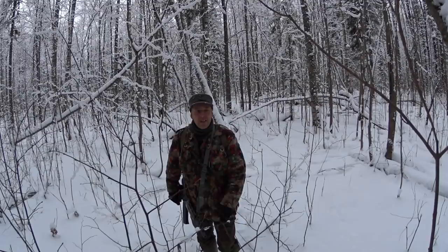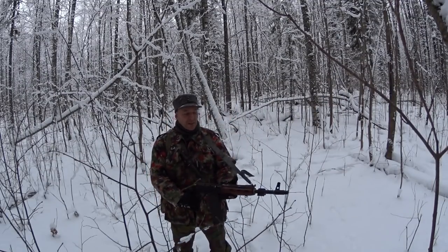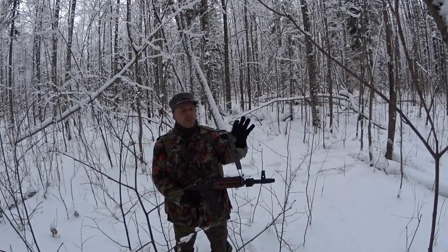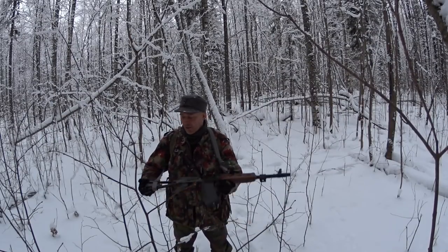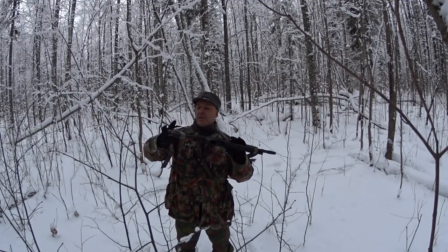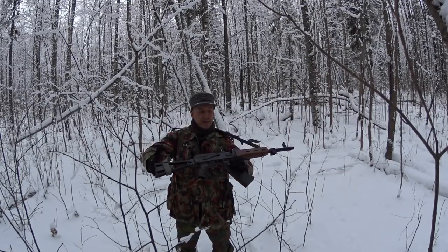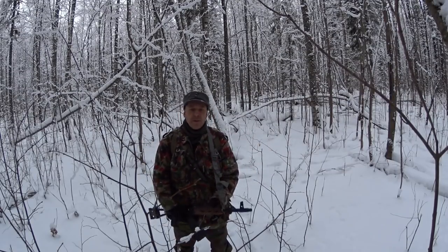What we're doing today is a lot of things. I'm out testing the spec-up sling here that Nate sent me. It's awesome. It actually fits this collapsible stock very well indeed. So that's pretty awesome.